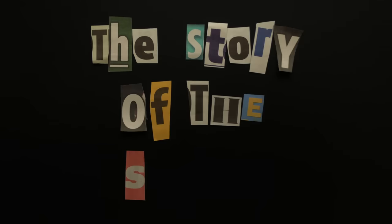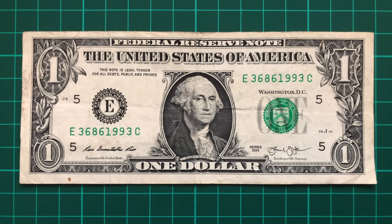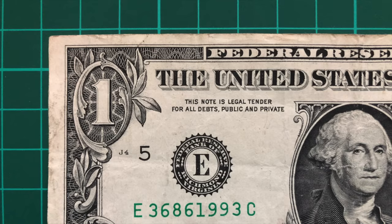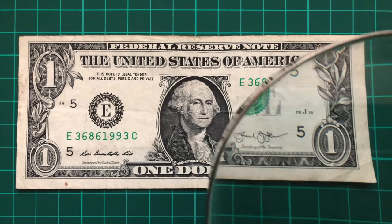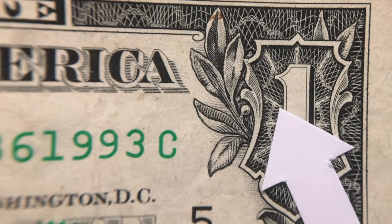Number 3: The Story of the Spider. The pattern around the outside of the $1 bill closely resembles a spider's web, particularly surrounding the one in the top left and top right corners. And if you look very closely at the top right, you can see the spider who spun them.